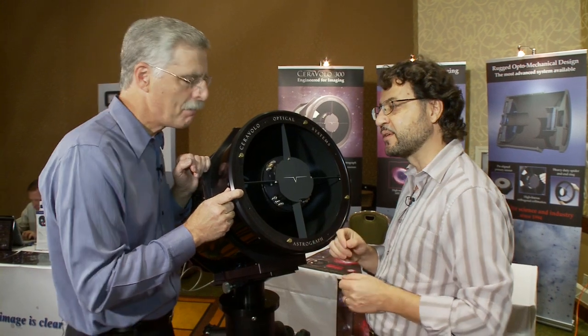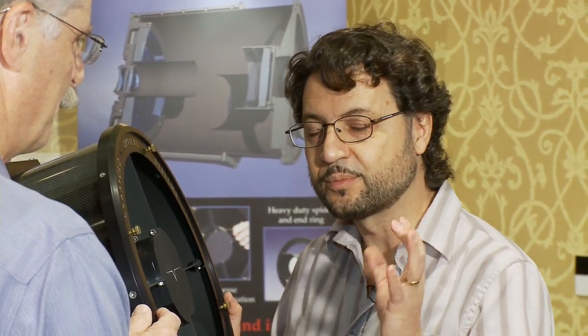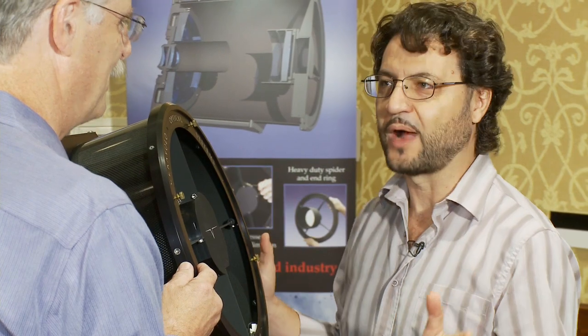In prototype development we also realized that the primary mirror needs to be fixed — it does not want to be adjustable. So we do precision alignment in the shop, so that when the customer receives the telescope, using it is more of a pleasure than it is a chore. Because what we've found is that if you can adjust something, it will go out of whack.